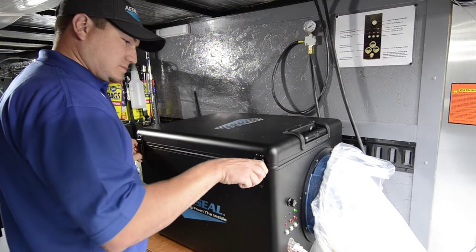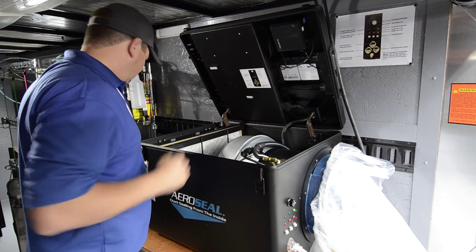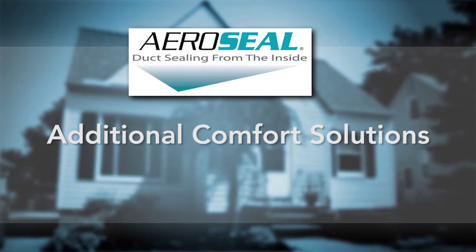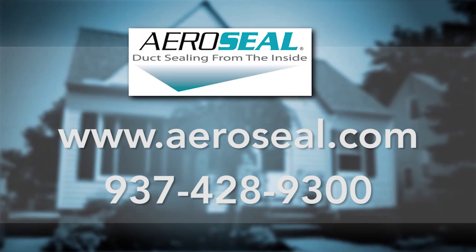Dealers all across the country are enjoying the benefits that AeroSeal has added to their business. You have the opportunity to provide additional comfort solutions to your consumers, generating additional referrals and increased profits. If you want to know more about our innovative, patented AeroSeal duct sealing solution, give us a call or visit our website for more videos, case studies, news, and reviews.